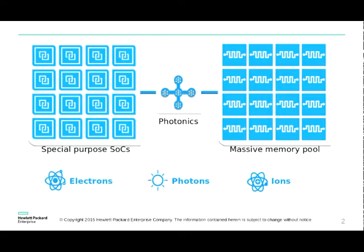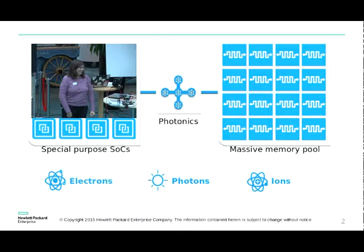We take about three elements: the electrons, the photons, and the ions. On the electron side, we've got silicon running in a huge pile of SOCs. The current implementation has an ARM SOC. The machine is going to have about 80 SOCs — one in each node in a huge rack — and that's going to be the special-purpose SOC on the electron side.